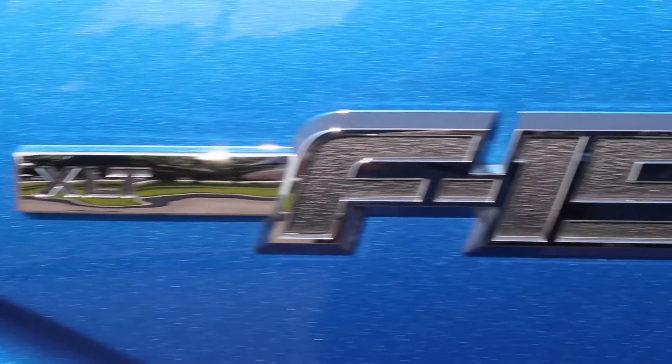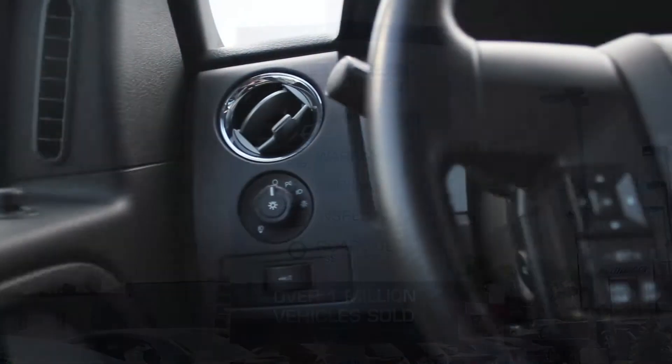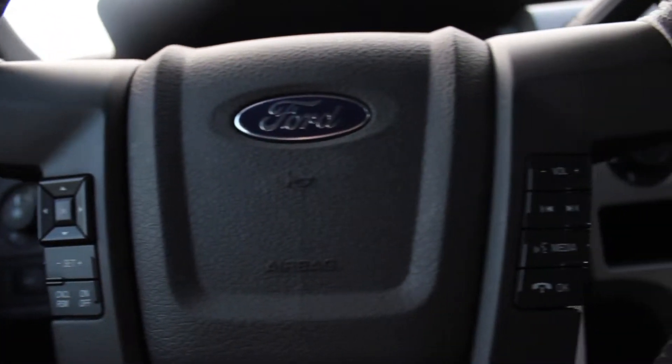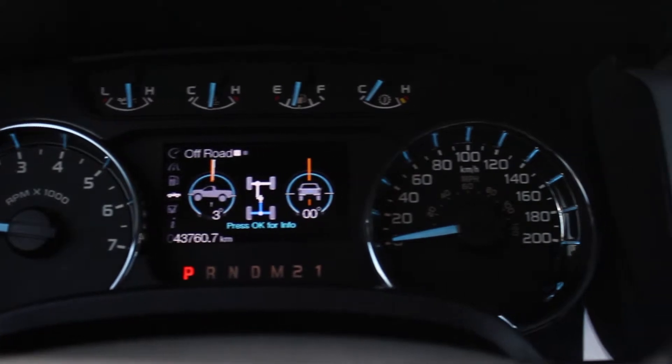Not to mention the clean CarProof and a full 150-point inspection by our Class A technicians. At Bud's Chevrolet, our pre-owned vehicles are backed by the Certified Pre-Owned Program, which includes a 3-month, 5,000 km protection program with roadside assistance.